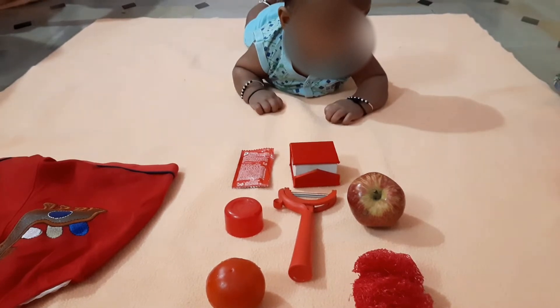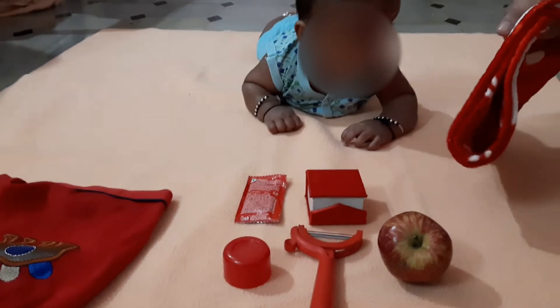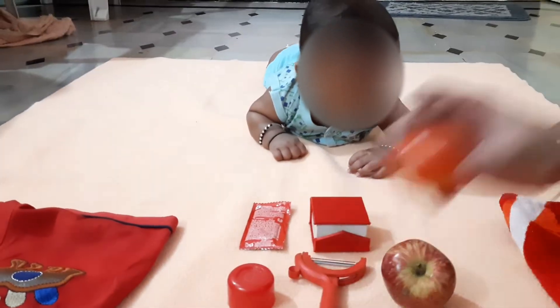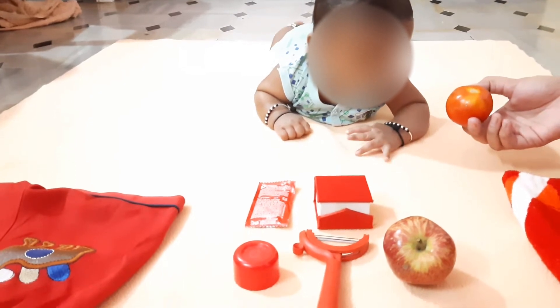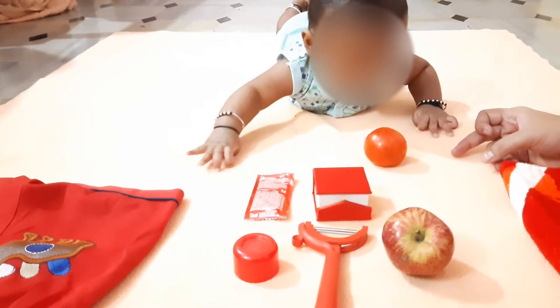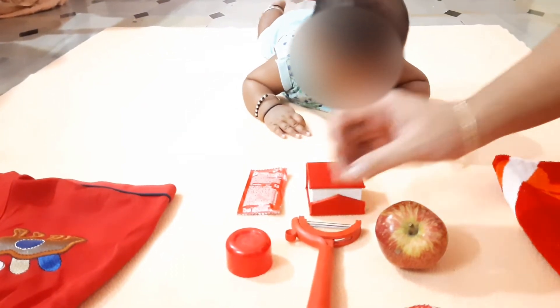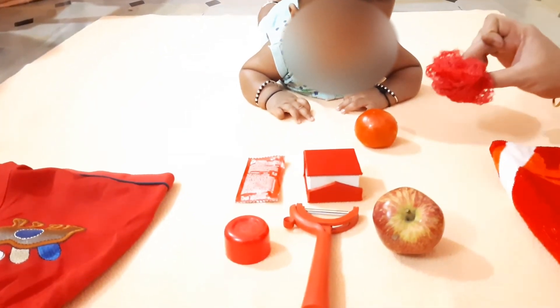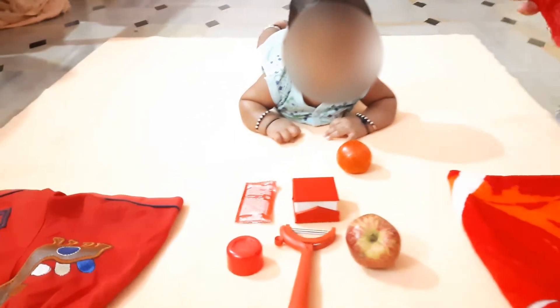Red color napkin — napkin, red color. Then, attention: tomato, tomato. Red color net — this is a net which we generally get for the vegetables when we order. Red color net.